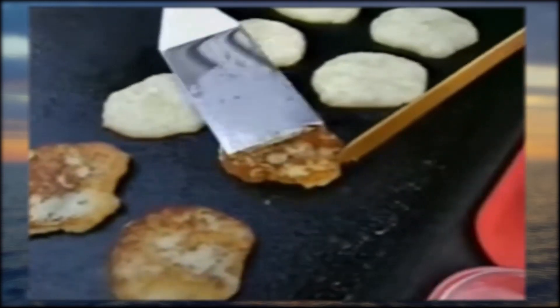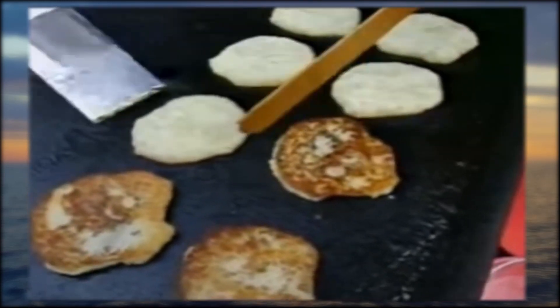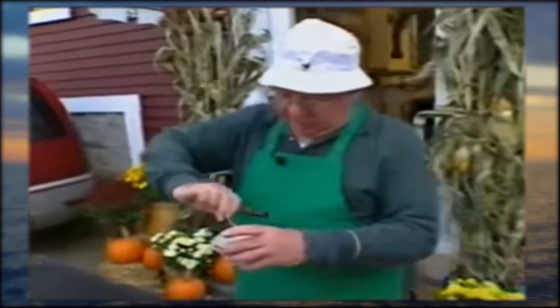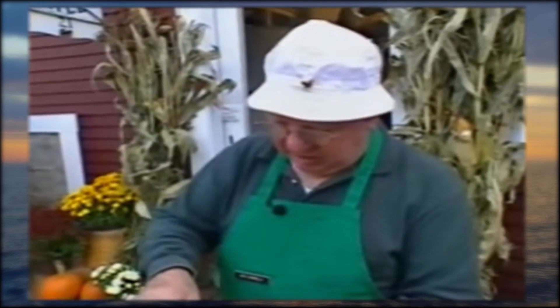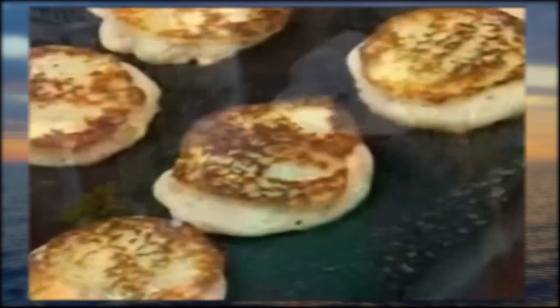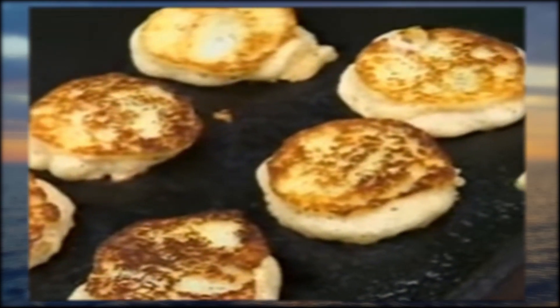A lot of people compare Johnny Cakes to pancakes, but Dick is quick to set them straight. There are three ingredients you'll find in a pancake: egg, wheat flour, and leavening. The three ingredients left out of a Johnny Cake are egg, wheat flour, and leavening. Dick cooks them about seven minutes each side.